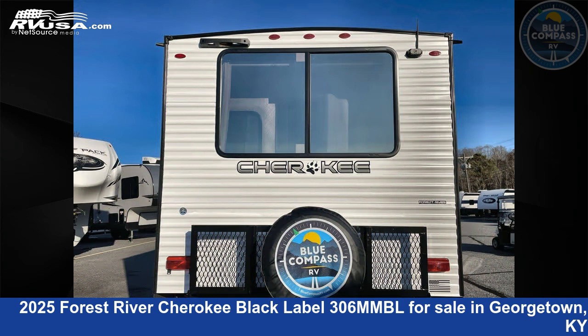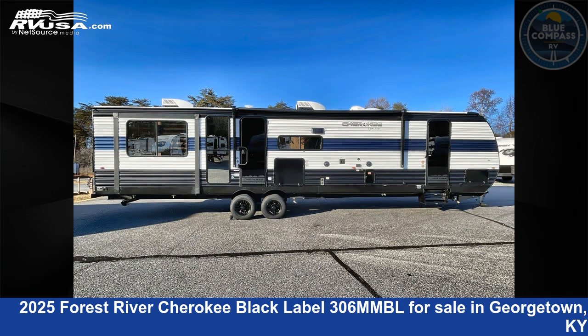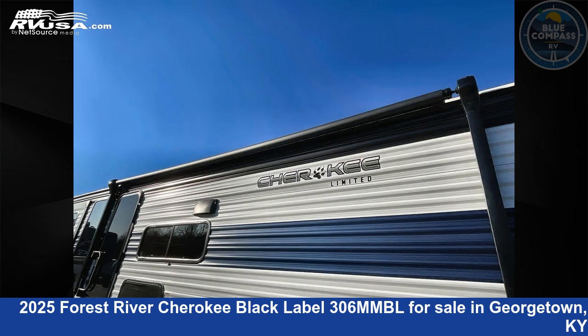This new Forest River is 40 feet 0 inches in length and features sleep 7, slide out, and 40 gallons fresh water capacity. The floor plan layout of this travel trailer features front bedroom, outdoor kitchen, rear entertainment, and rear living area.